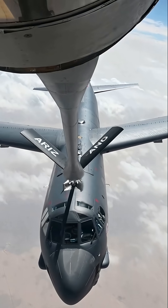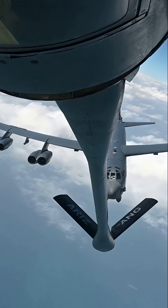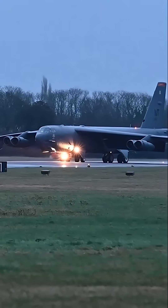Each refining engines, avionics, and payload systems. The final version, the B-52H, was introduced in 1961 and remains the backbone of America's strategic bomber fleet.